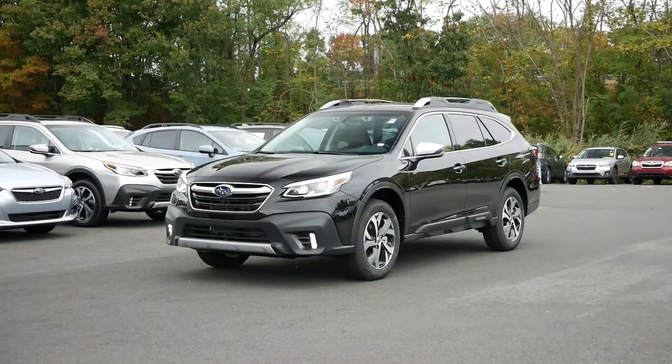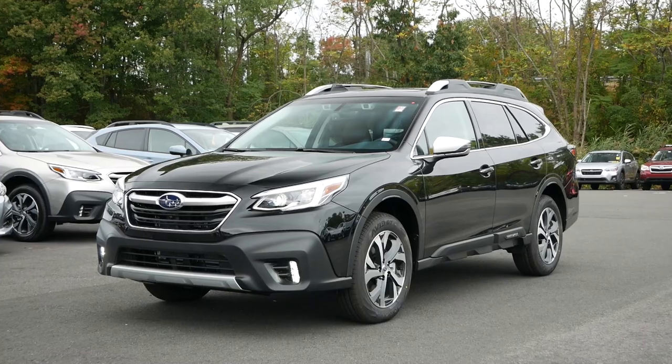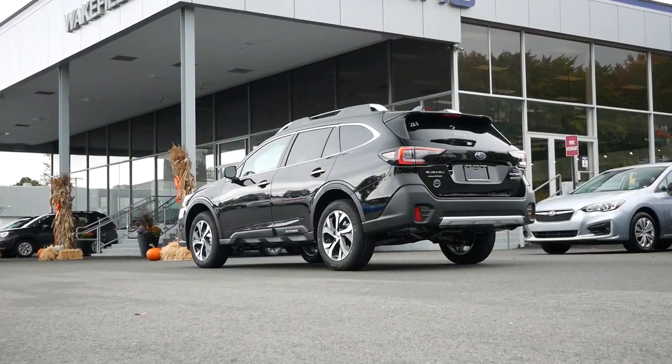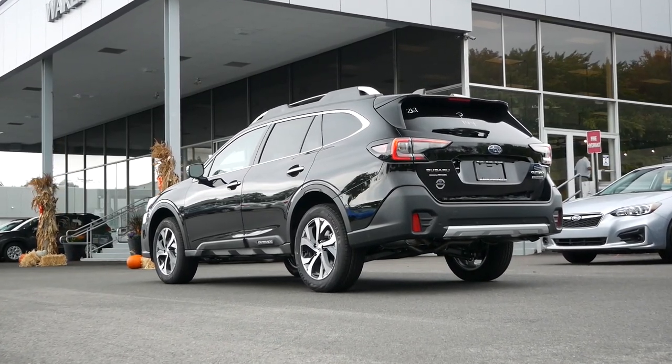Let's take out the Subaru Outback and see how it drives, and how it compares to the Forester if you're in the market for both. Before I started the review today, I talked to a former Outback owner who said these vehicles are like driving a cloud — and she's right. The soft suspension makes this vehicle really nice to drive.